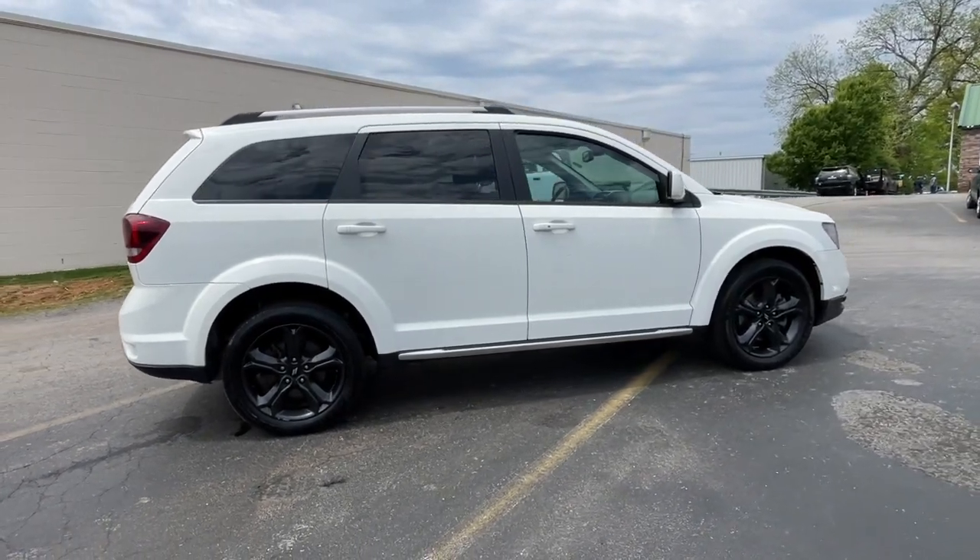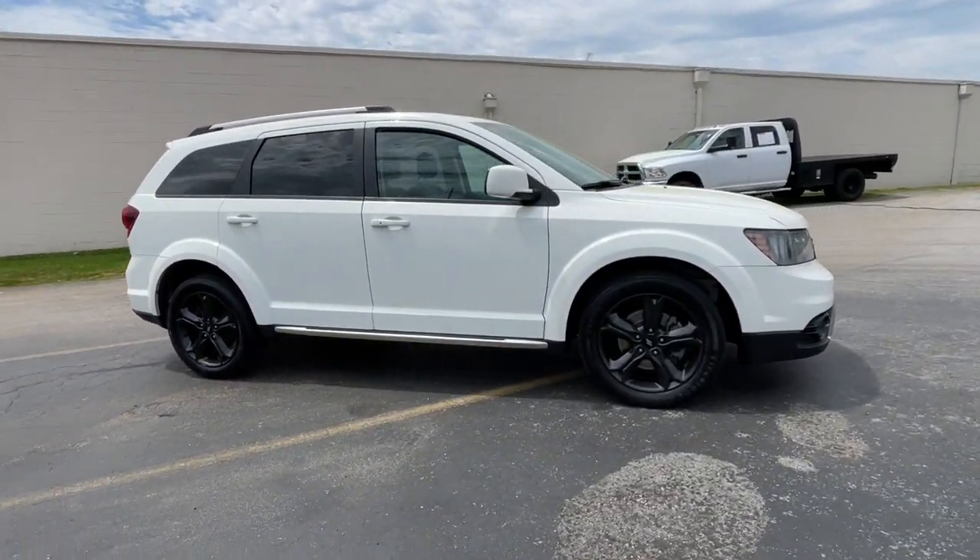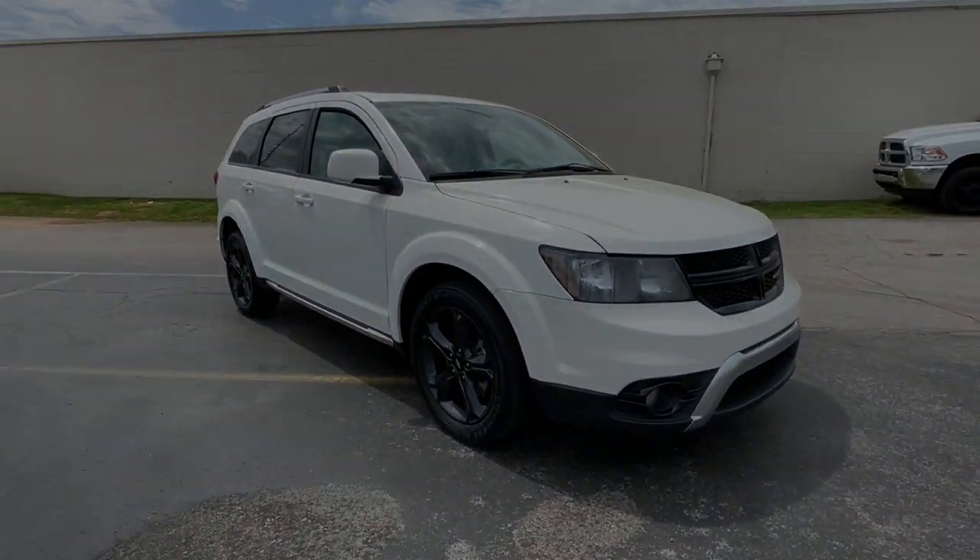Convenient versatility meets impressive value in this well-equipped Journey. See for yourself when you take it out for a drive.